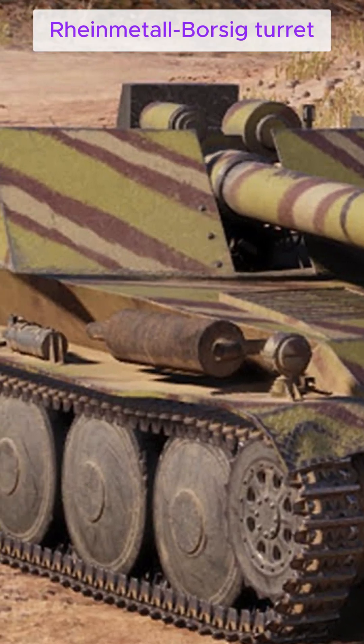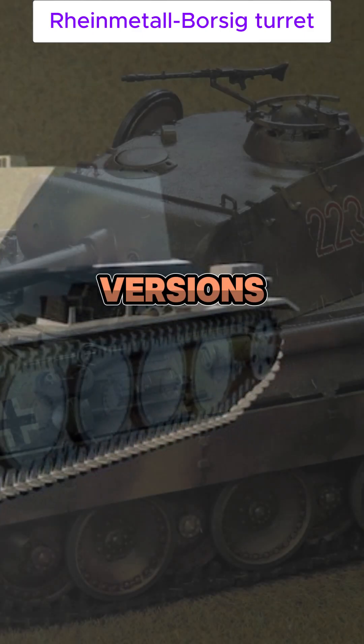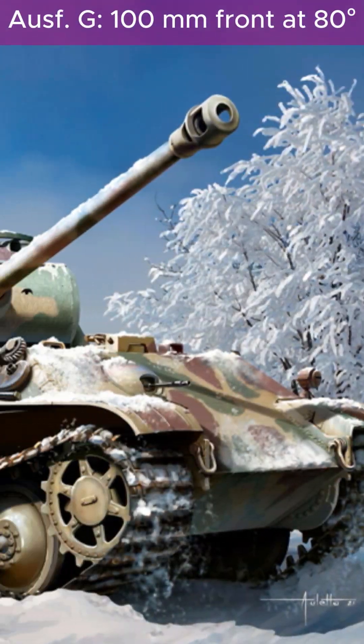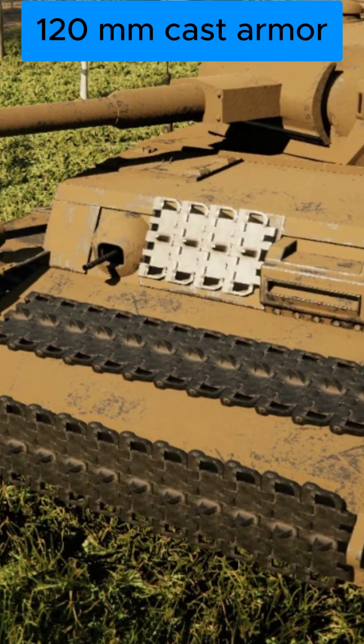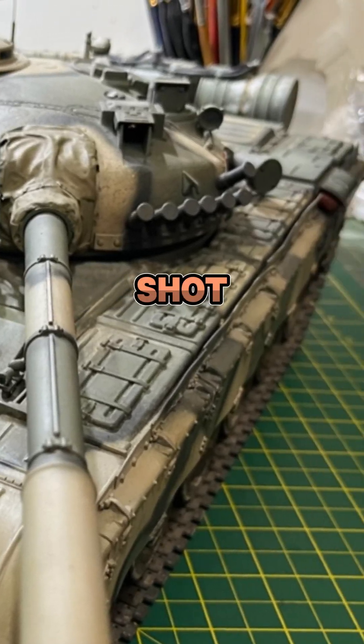The Rheinmetall-Borsig turret was spacious and sloped, with armor increasing over versions. Ausf. A: 45mm front. Ausf. G: 100mm front at 80 degrees. The gun mantlet used 120mm cast armor, later modified with a chin design to prevent shot traps.